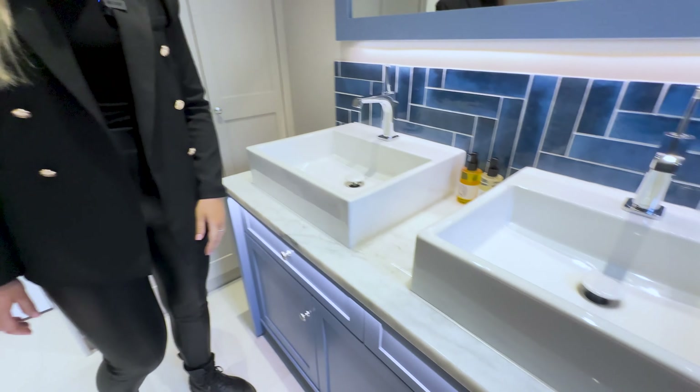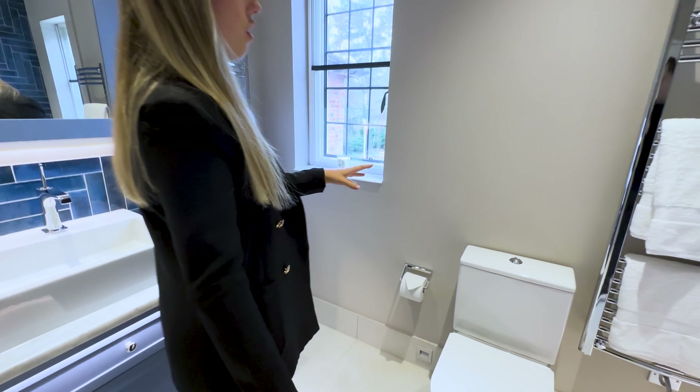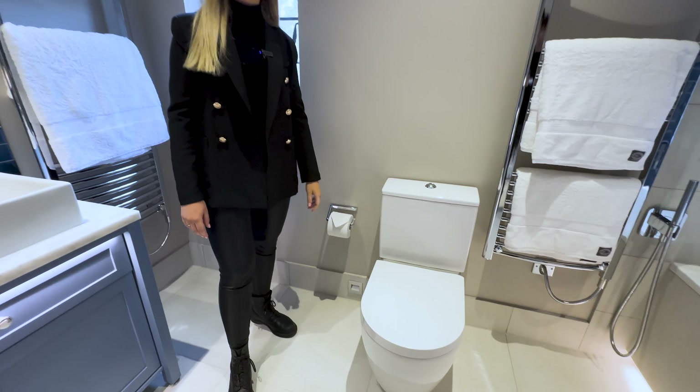Moving on over here we've got one of the JIS towel rails, and we've also got the Duravit back-to-wall WC. We hope you love this bathroom.